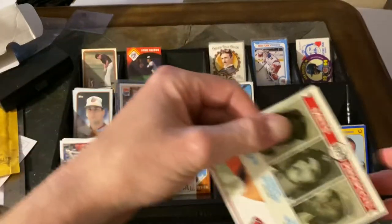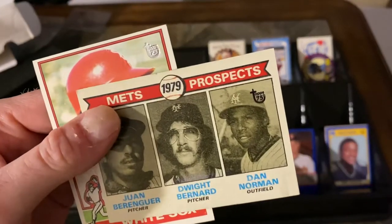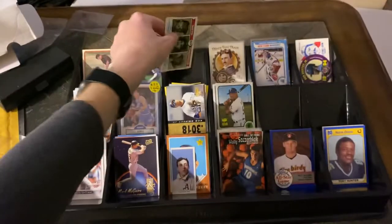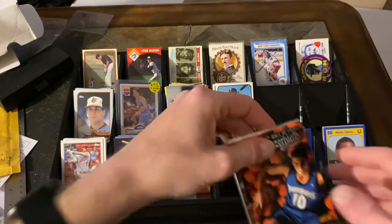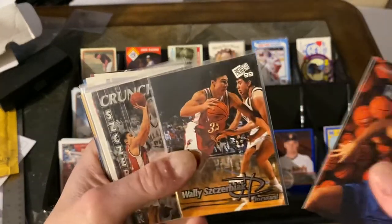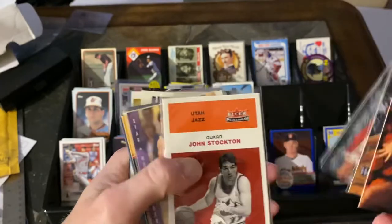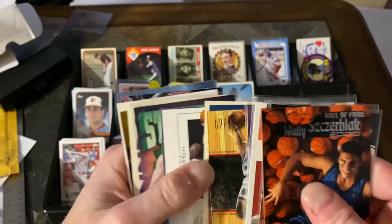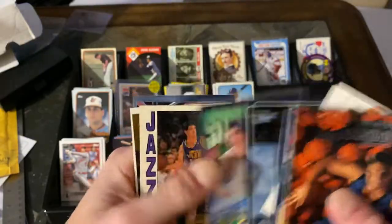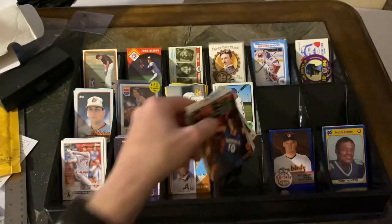Grabbed a couple of the Topps buybacks with Pat Kelly, and Juan Berenguer — that'd be the headline of that one maybe, but I always grab those when I see them. I always like to snag a couple college guys in their uniforms too. Wally Szczerbiak went to Miami, and so did I — I was there at the same time — so I always grab Wally, especially love the fact that he's in his Miami jersey. Some John Stocktons are always nice to grab, and some Karl Malones — Stockton and Malone, can't go wrong.